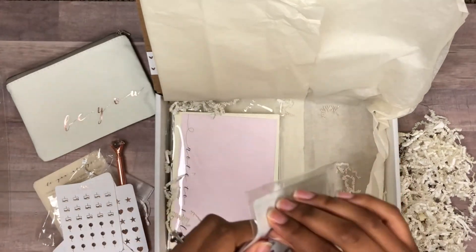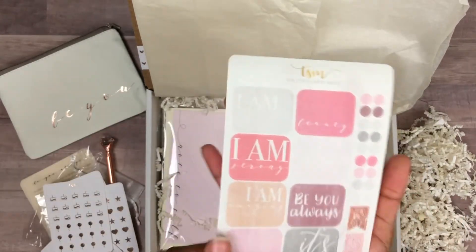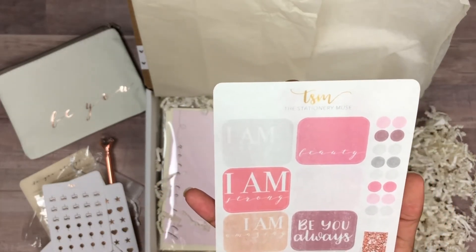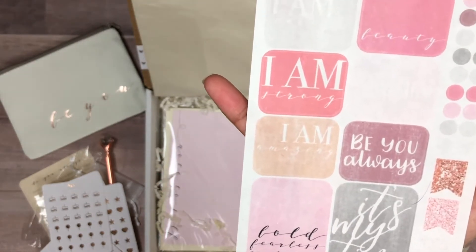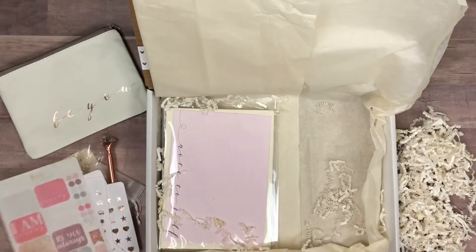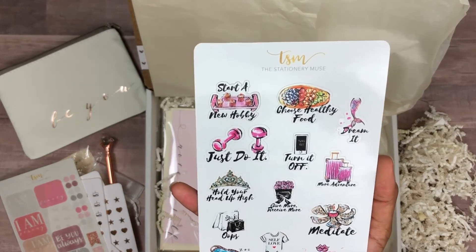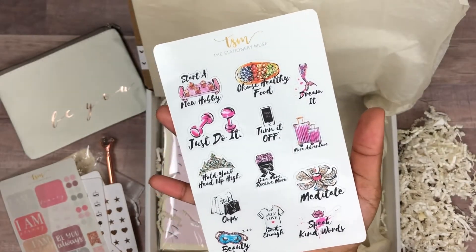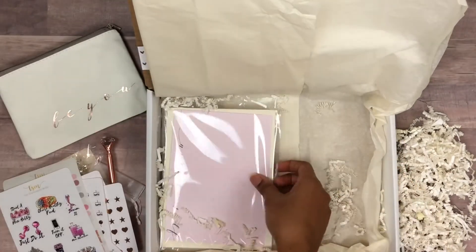You also get this little set of affirmation-style stickers. These are my favorites to make. They say things like 'I am enough,' 'I am strong,' 'Gold Crusher,' 'I am amazing,' 'Be You Always,' 'It's my time,' and 'Bold, Fearless, Confident' with some functional stickers on the side. There's also another sheet with reminder icons — things like starting a new hobby, choosing healthy food, and 'Dream It.' They're functional but also a little decorative.